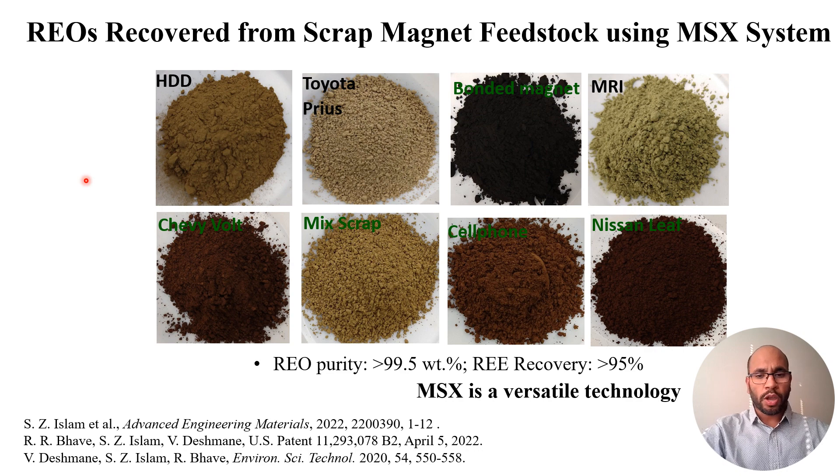Using this process, we have successfully shown that rare earth elements can be separated from various feedstock devices including computer hard drives and electric cars. We showed that the purity of the rare earth oxide recovered is greater than 99.5%, with a recovery or yield greater than 95%. Membrane solvent extraction, or supported liquid membrane, is a versatile technology. Thank you.